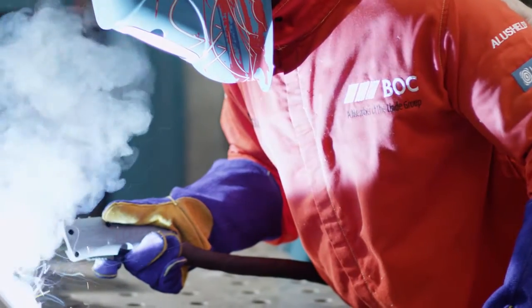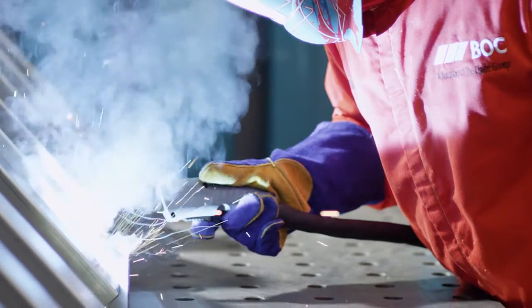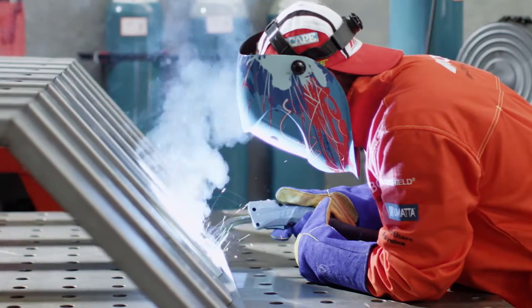Are you using more than 60 cubic metres of welding gas mixtures a week? BOC's CryoSpeed Mix On Site offer has been developed with you in mind.